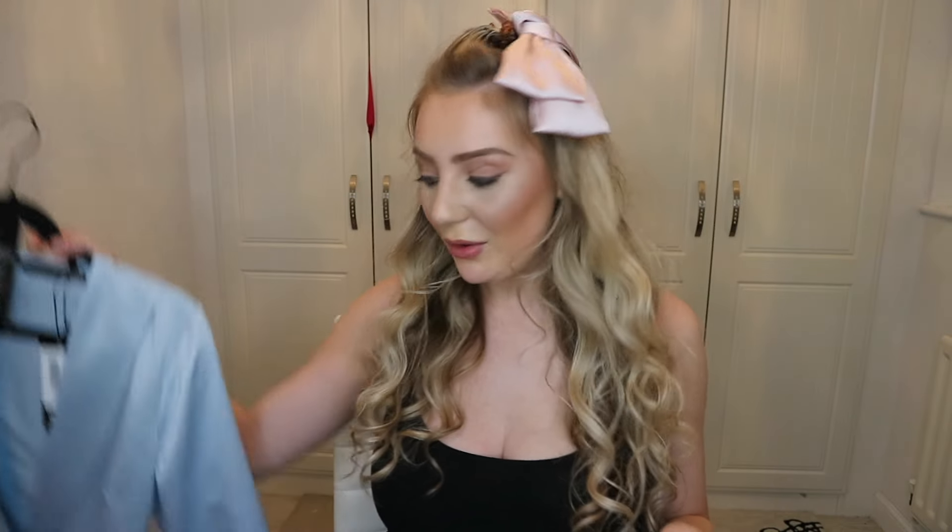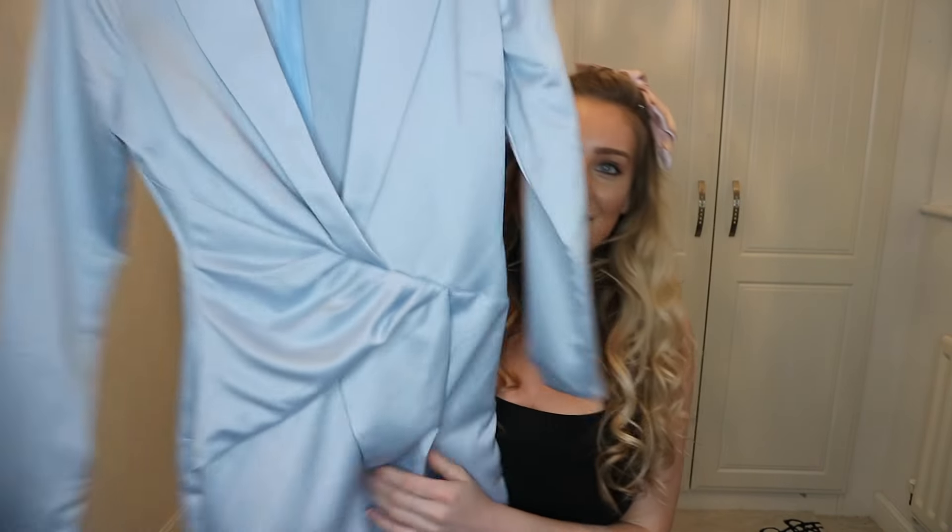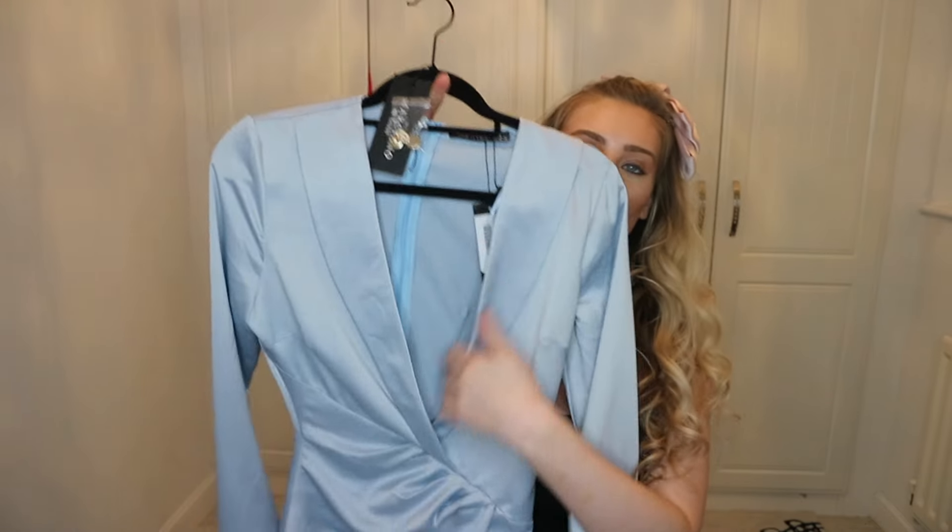I also have this blue silk dress — I have a lot of blue, by the way. It's super plunging in the front.